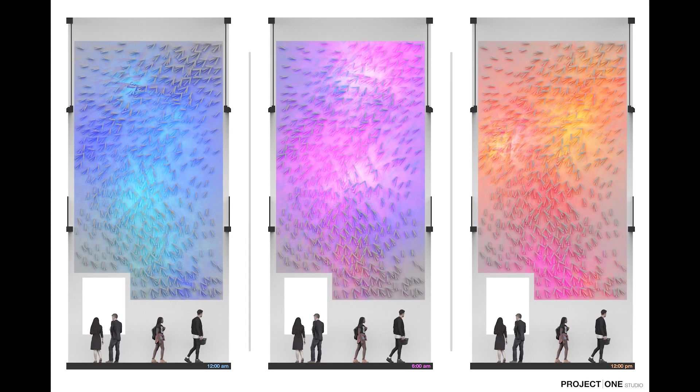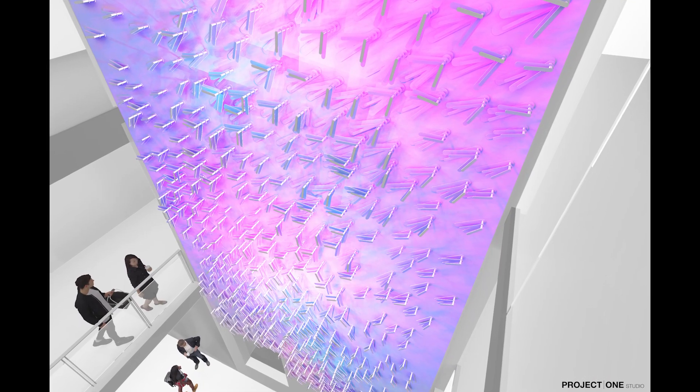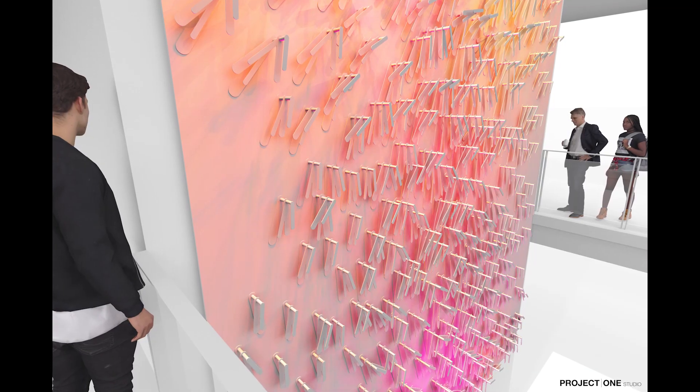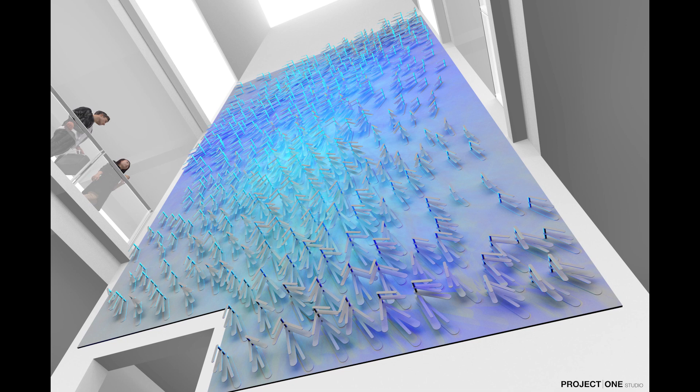Another exciting new feature of the building will be its central atrium, including a large-scale interactive art installation that changes in response to the building's environment and can be programmed by students as part of their academic experience.